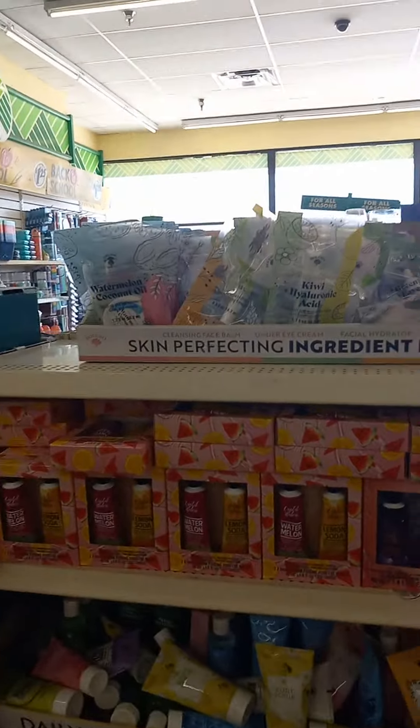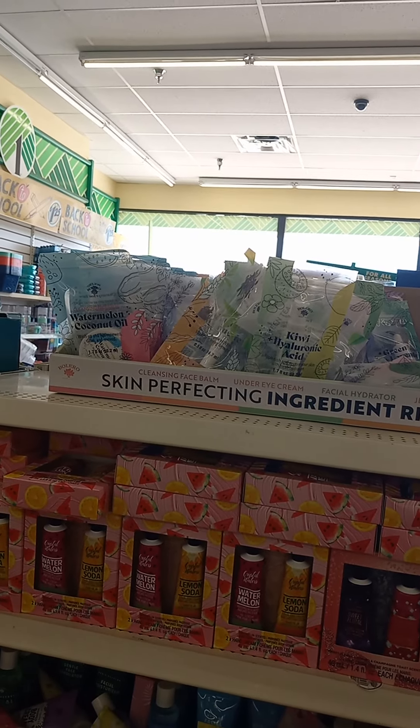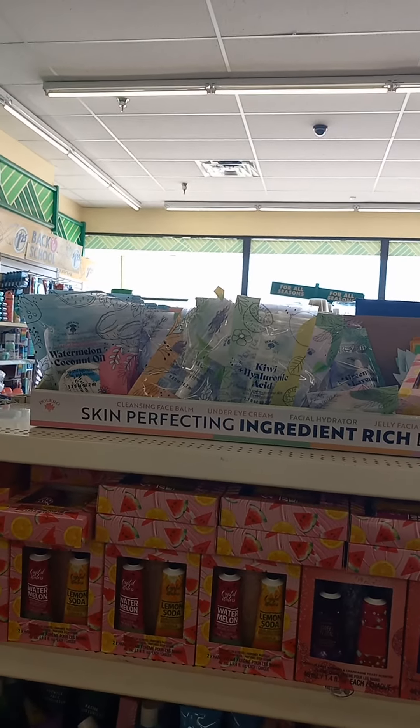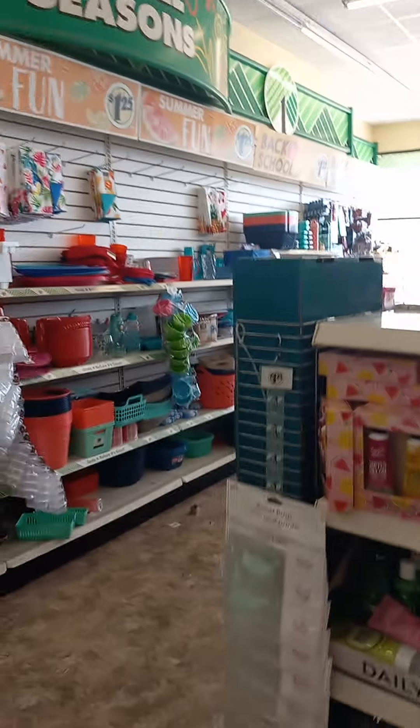They've got these cute little kits for summer. I think these are soap — hand cream. It's supposed to be like a knockoff of Bath and Body Works. It's watermelon, lemon soda. That's what it is.